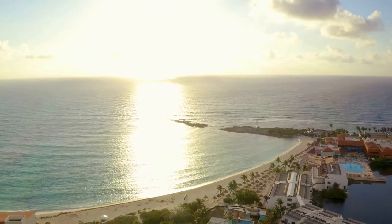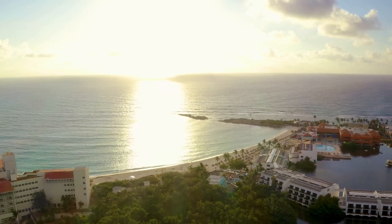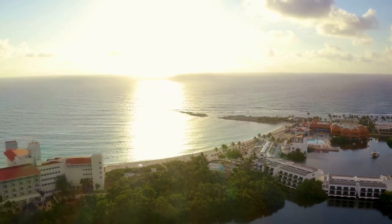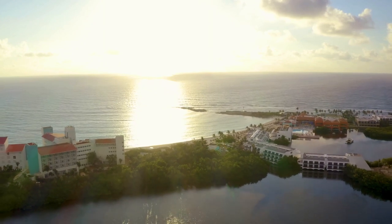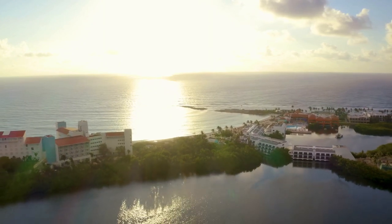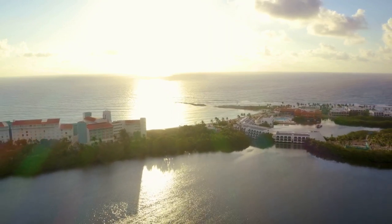Now let's leave the city hustle behind and head to Nassau's stunning beaches. Cable Beach, known for its golden sands and crystal clear waters, is a slice of paradise. Whether you're looking to soak up some sun, take a dip in the turquoise water, or simply enjoy a cocktail at one of the beachside bars, Cable Beach has it all.